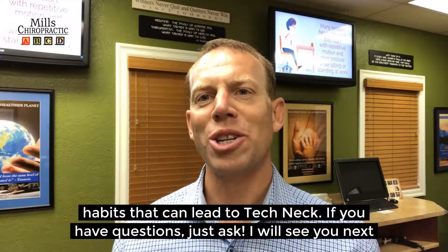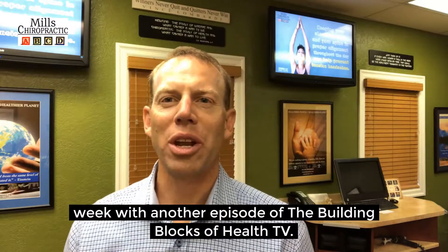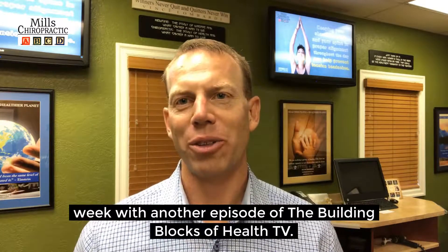If you have questions, just ask. I'll see you next week with another episode of the Building Blocks of Health TV.